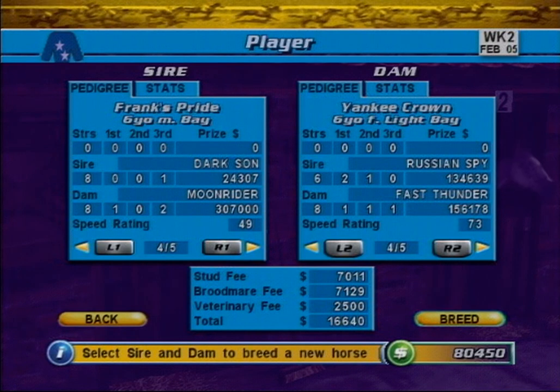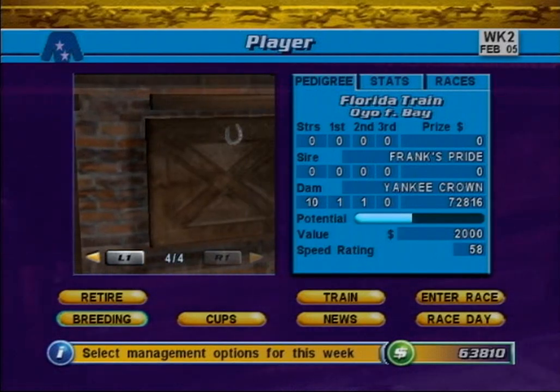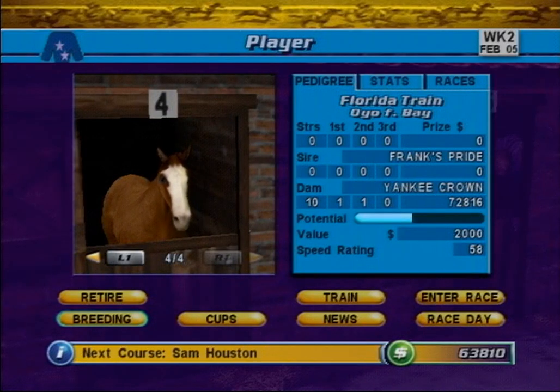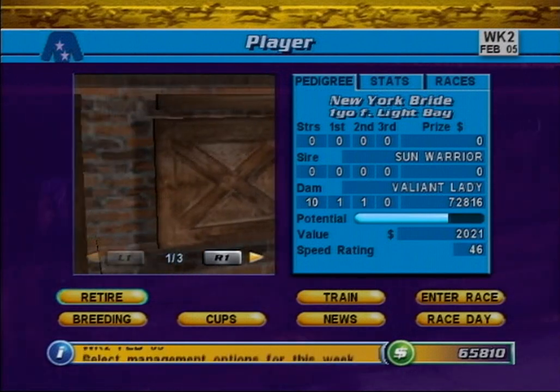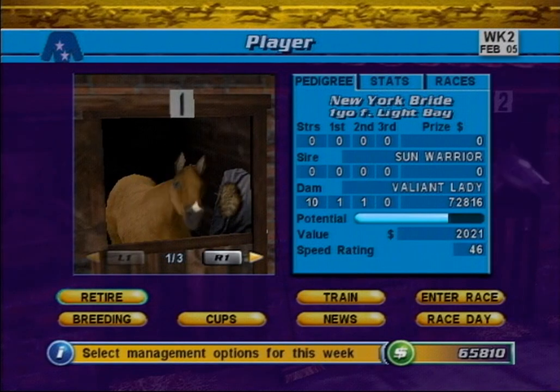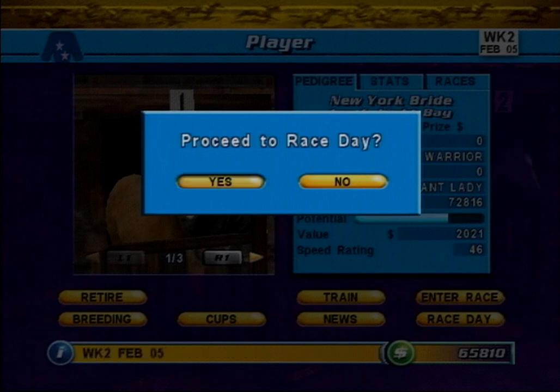The cost to breed is shown in the Finance panel at the bottom. To breed a horse, you must first select both a sire and a dam. Once you are satisfied with your selection, press the Breed button and confirm your action. The view will now change to show your new horse on the Main Stable screen. Just as breeding adds a horse to your stable, retiring a horse removes it from your stable. To retire a horse, first press the Retire button, then confirm the action. The horse has now been removed from your stable and its retirement value added to your finances. When you are finished managing your racehorses, you can proceed to the next race day by pressing the Race Day button. This completes the stable management tutorial.